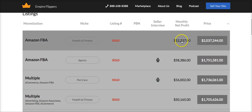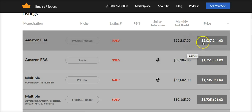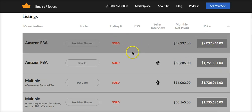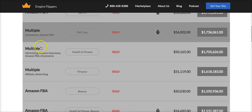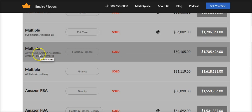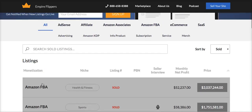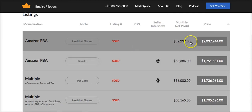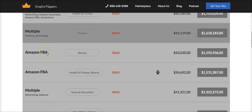Look at this — $52,000 a month and it sold for over $2 million. I wanted to show you what has actually sold so that you can believe that these kinds of things do happen. And you can see Amazon FBA, Amazon FBA, Amazon Associates — everything that Andrew covered on Wednesday's call is happening right here, right now. This is their preferred way to monetize.